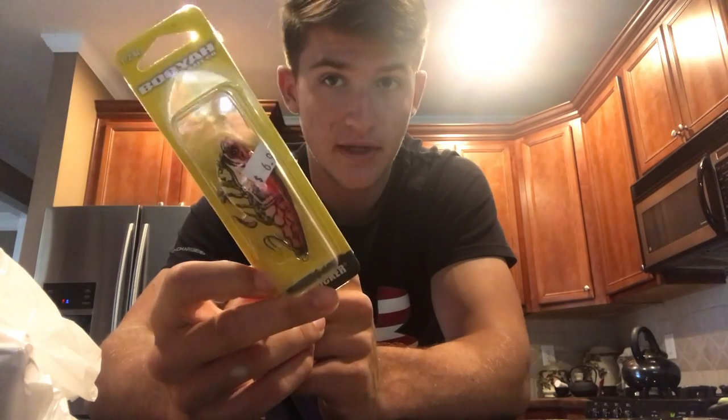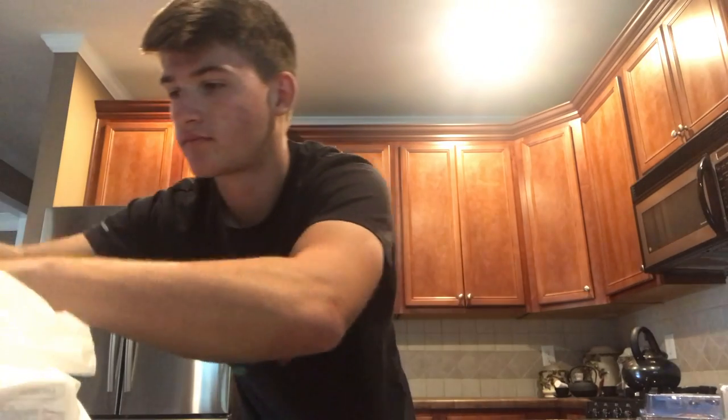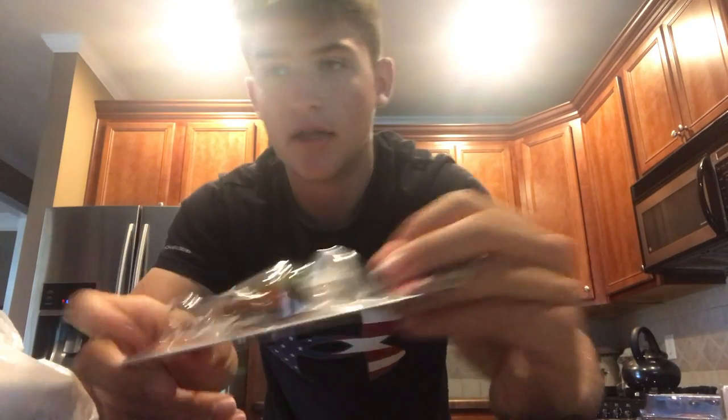They only had two of these One Knocker rattle traps by Booyah. I was going to buy them all but they only had two — and they're actually in a crawl color, which is perfect. Definitely buying those two. Also got some Trocar punching hooks and another Digger crankbait — little green colored one.